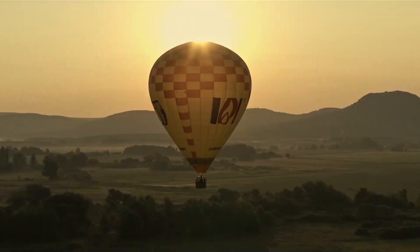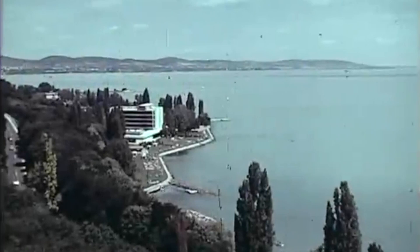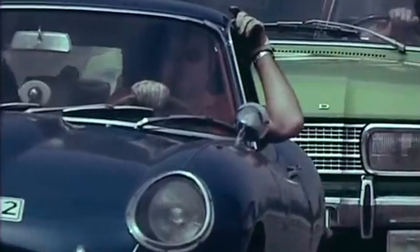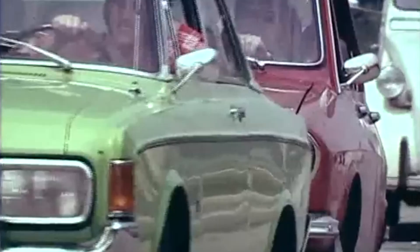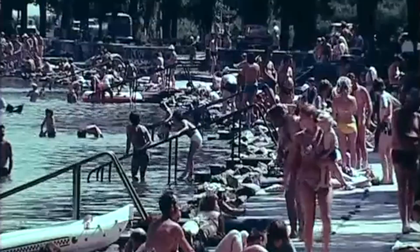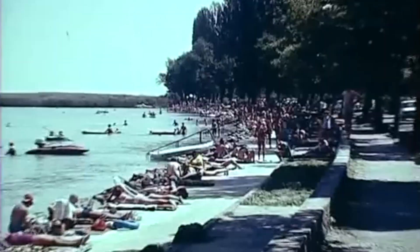Hungary's Lake Balaton has long been a magnet for vacationers, particularly during the communist era of 1950s to 1980s. Back in a time when only a fortunate few had the privilege of traveling abroad, Balaton represented an idyllic destination for vacations and carefree childhood summers, and also offered a rare meeting place for East and West German families divided by the Iron Curtain.